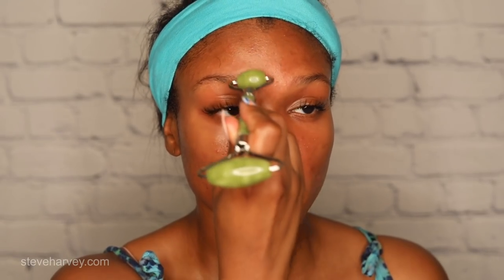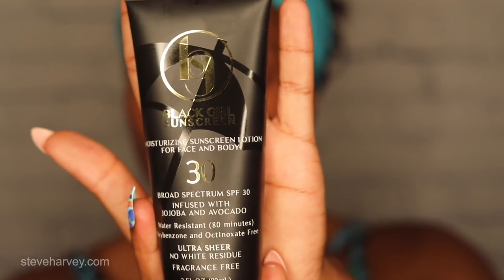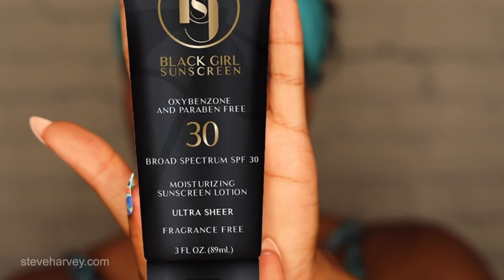Jade rolling is super beneficial for your skin — it's like giving yourself a lymphatic massage. You are pushing and moving that roller upwards and away from your face. The goal is to drain all of the toxins from your face. If you're just doing your simple skincare routine in the morning, I highly suggest following up with sunscreen with SPF.